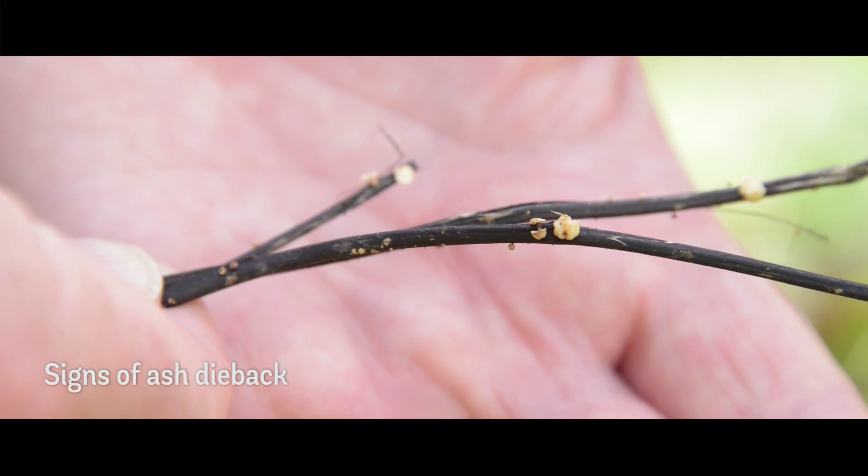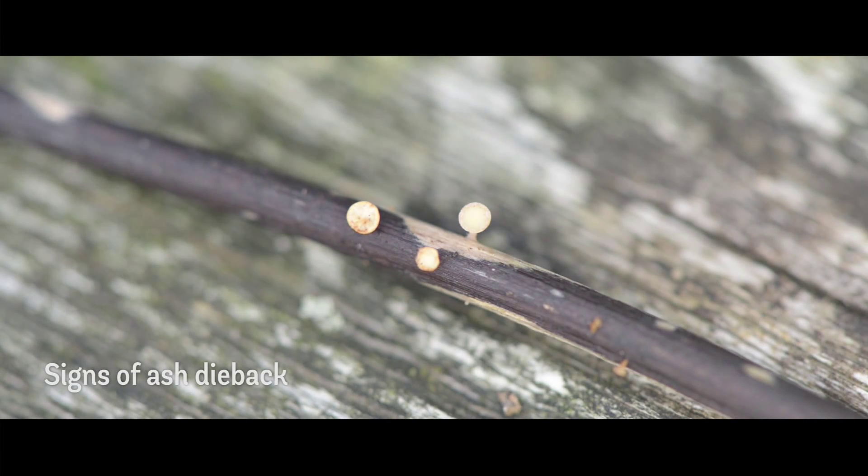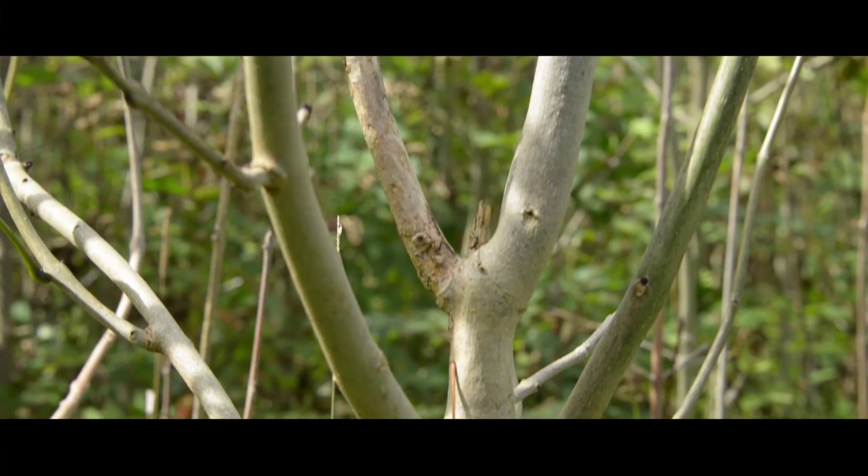So we've got this cycle of disease, infection and spread which is already established in some of our native ash woods. Most of these trees behind me have regenerated naturally, so this area would be thick with lovely green ash trees, but as you can see many of them are dying.